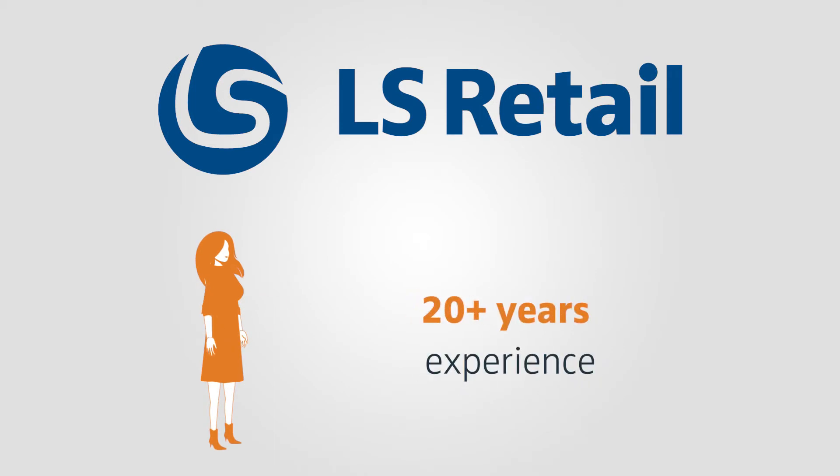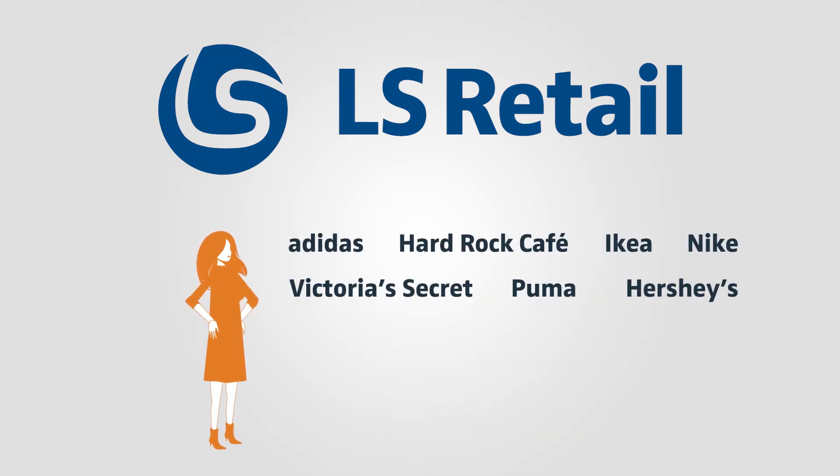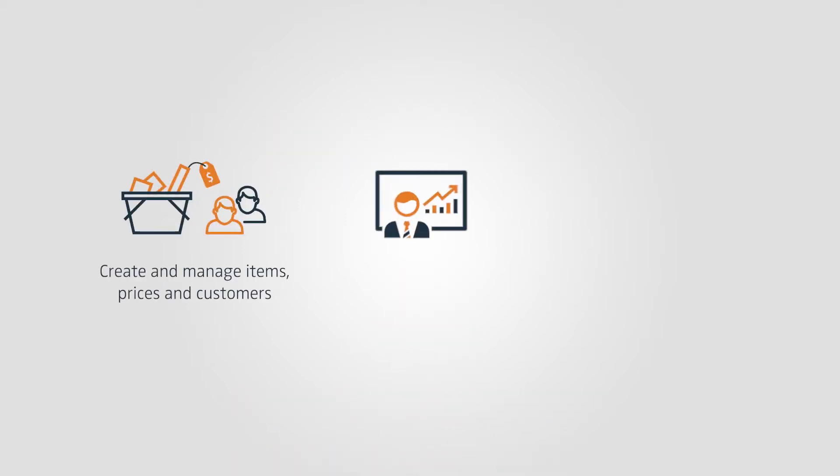We've been in the software industry for over two decades, and our retail and restaurant POS and management systems power some of the world's best retailers. And we've just gotten way cooler. We're proud to present LS Express, a great new app we've built in collaboration with Microsoft. It's an online point-of-sale and accounting system with all the core functions you need to run your business straight out of the box.